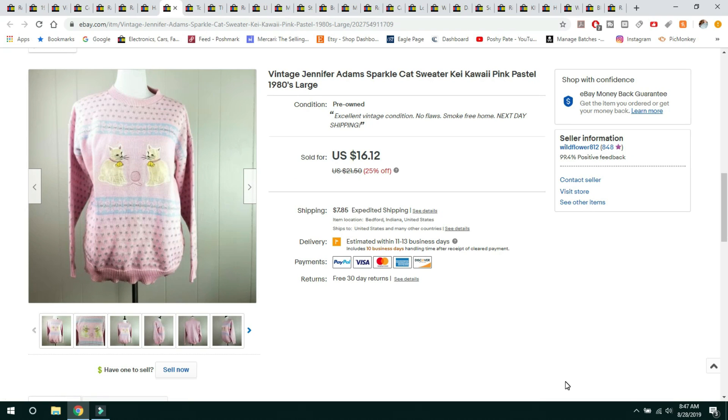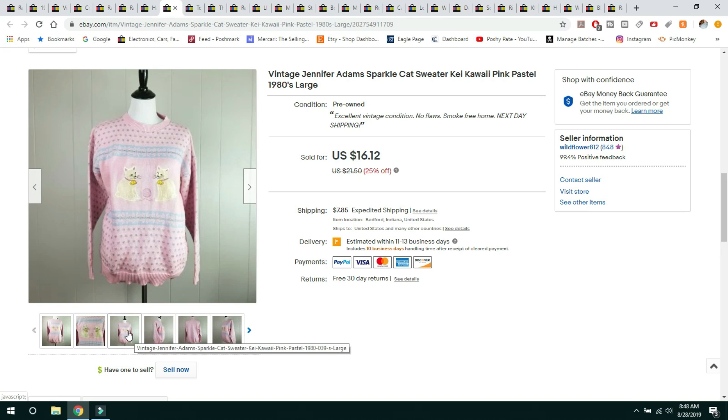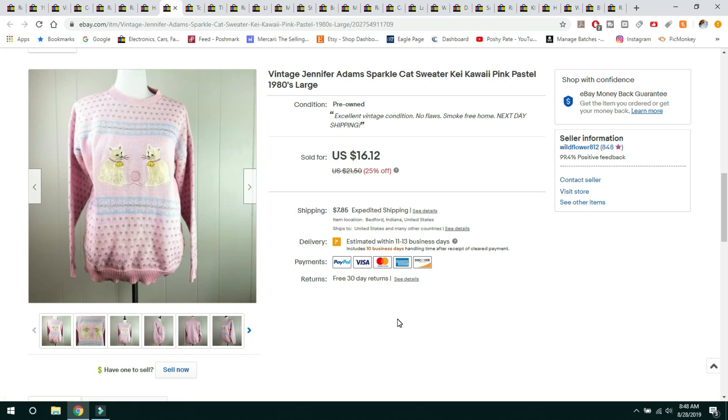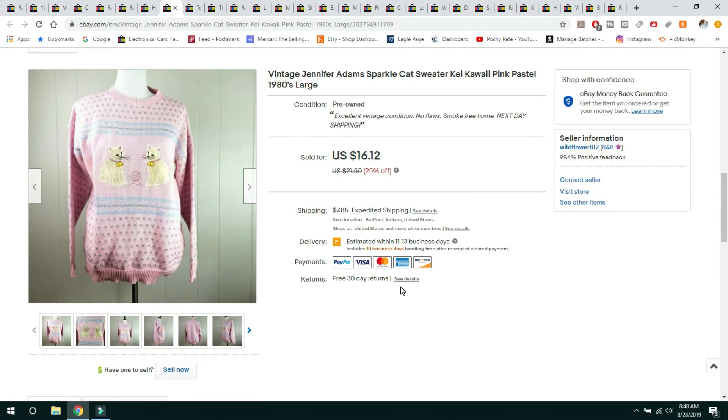This sweater has sold three times for me. The first time the buyer returned it because it didn't fit. The second time the buyer never paid. Third time is now, and the buyer has paid. I did run a 25% off sale. It was a really cool kitty cat sweater made by Jennifer Adams from the 80s — very cute, with embroidered cats and a silvery iridescent threading through it. It had no flaws. It was a size large and finally sold for $16.12, buyer paid shipping, sent in a padded flat rate envelope.